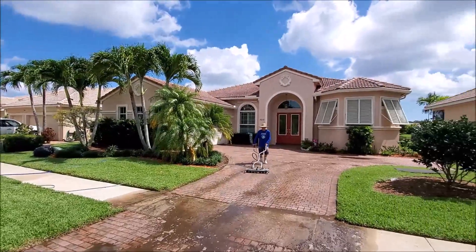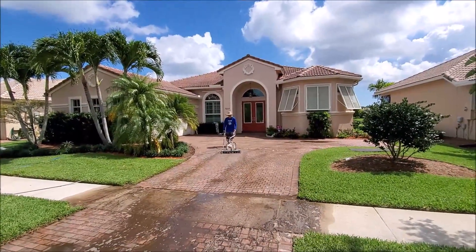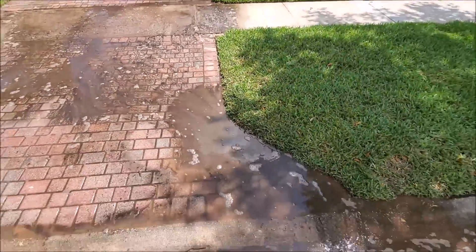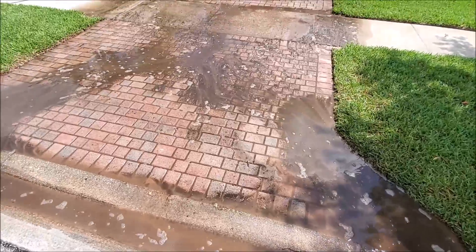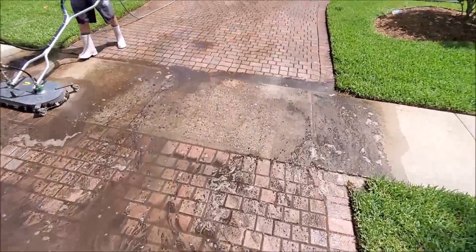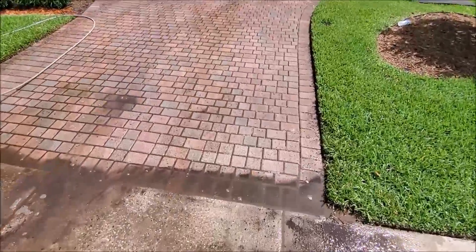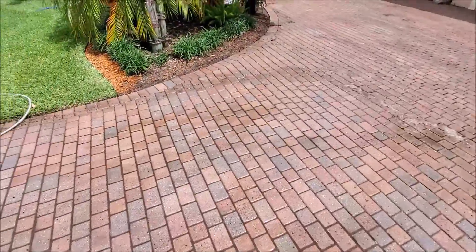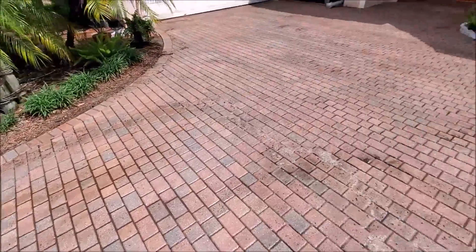We're just working away. We're going to do the driveway, the roof, and the back screen enclosure. We're really trying to get this all taken care of. They didn't want any bleach used on the pavers because they didn't want any of the grass getting damaged, so we've actually taken care of all that.